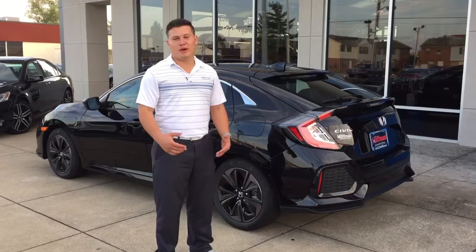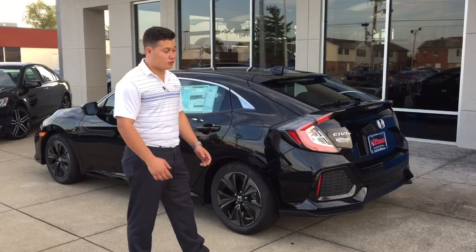Hey guys, I'm Gisela Esparza. I work here at Little Hoffman Honda in Clarksville, Indiana. I want to introduce you to the 2017 Honda Civic Hatchback. This is an EX model.